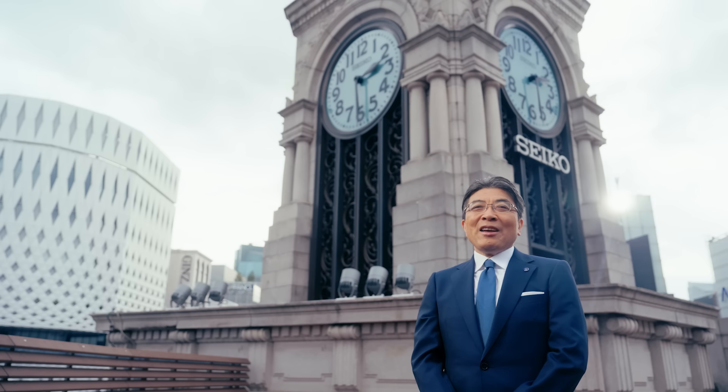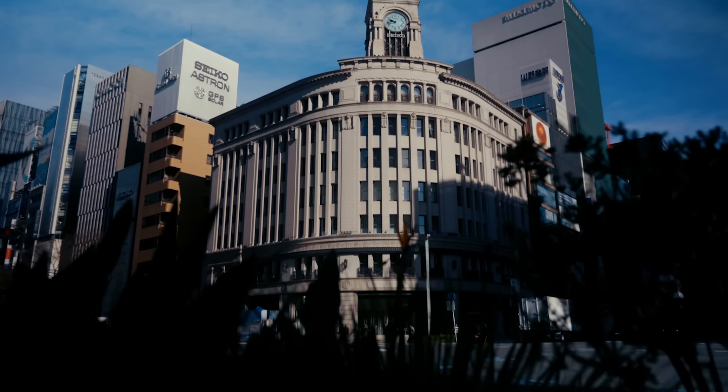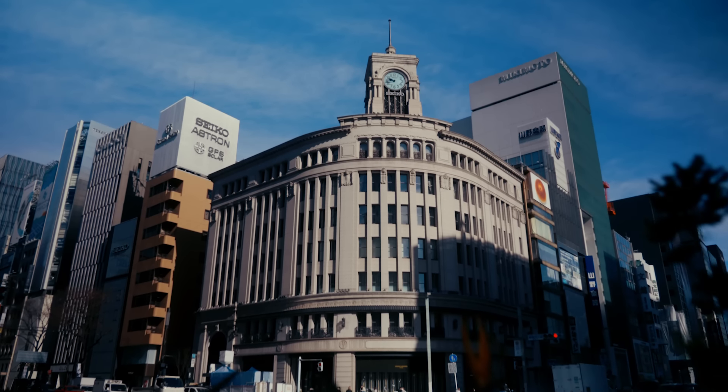Hello everyone. It is my great pleasure to share Grand Seiko's latest creations with you. Today, I'm here at the Seiko House Ginza, a historical landmark that stands in the heart of the Ginza district, where our company was founded.